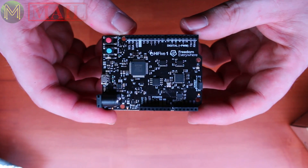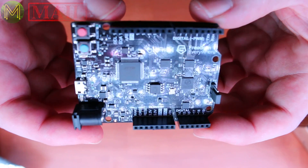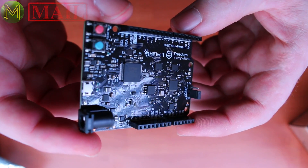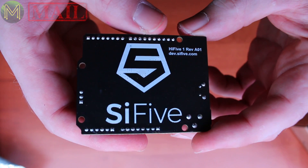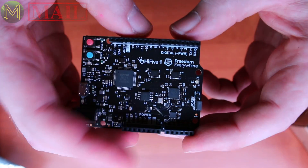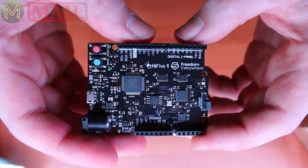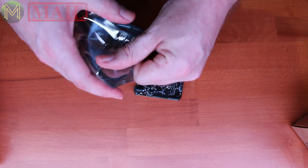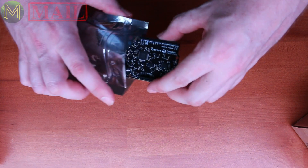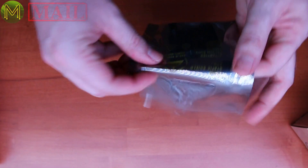It's basically a standard Arduino format but it's the RISC processor on here that's really cool. 320MHz — it's probably the fastest one you'll ever see at the moment. Accepts 5V, 3.3V, both tolerant. 19 GPOs, 16MHz SPI flash. Really nice little board. I can't wait to get stuck into this one.